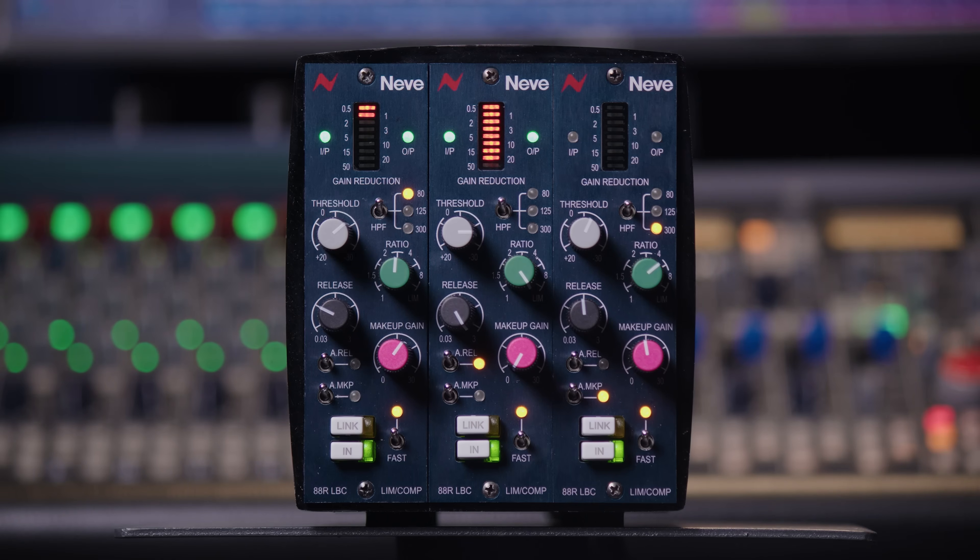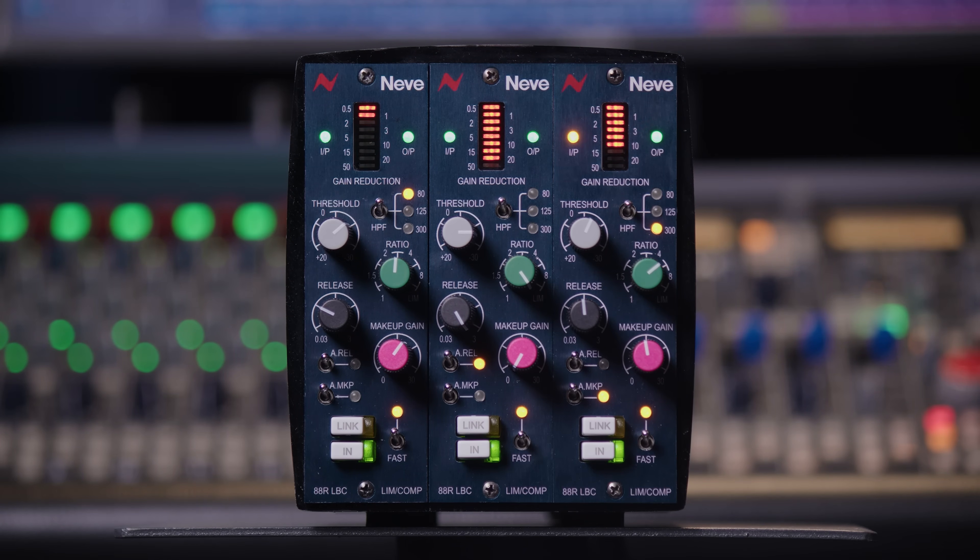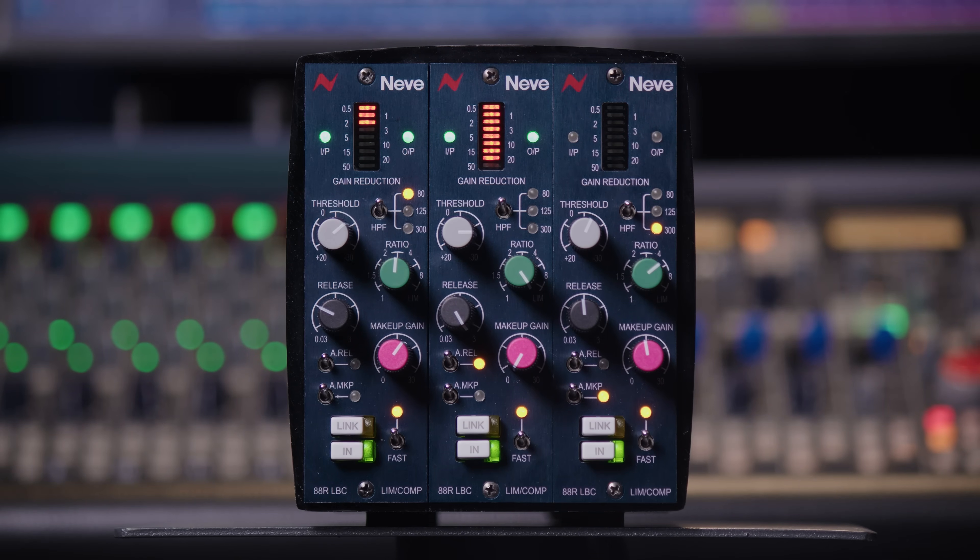Auto release is particularly useful if you're working with vocals or full program material. For voiceover work, the anti-breathe technology built into this unit may be ideal. This prevents unwanted hiss from entering the vocal track if there is a sudden drop in level of 30 dB or more. If you've ever heard a podcast where someone stops speaking and suddenly there's a load of hiss coming into the recording, this technology can prevent just that.